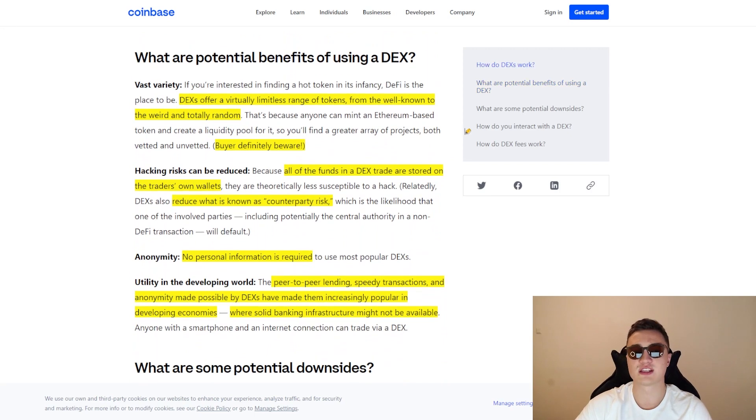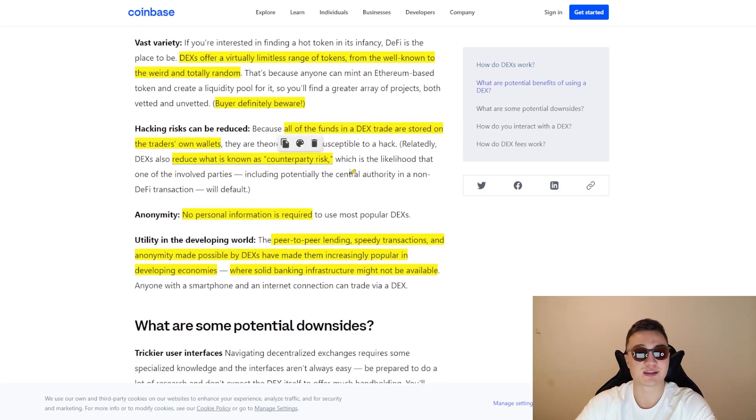The potential benefits of using a decentralized exchange: first, DEXs offer a virtually limitless range of tokens, from the well-known to the weird and totally random. Definitely be careful when purchasing on a decentralized exchange because there are a lot of pumps and dumps out there. Do your research before purchasing anything — know the value of a project, read the white paper, follow the team, and only then get into it. But at the same time, there's also huge potential for reward because all of the 10x, 100x, 1000x increases came from these smaller coins.